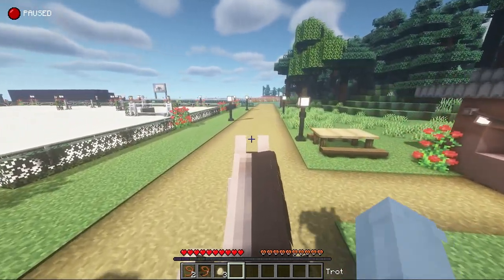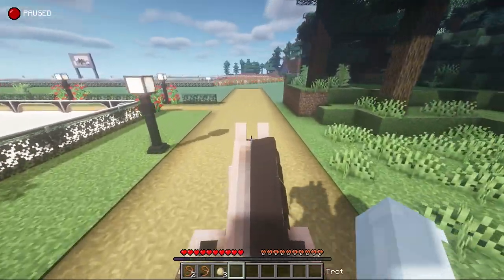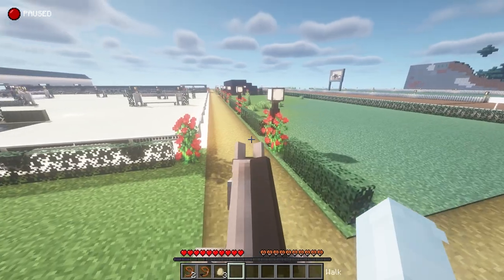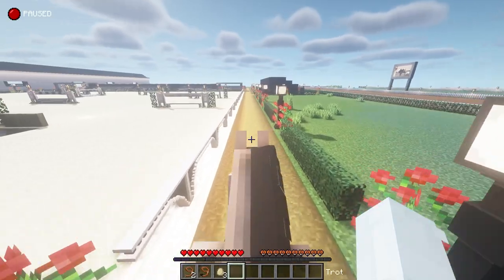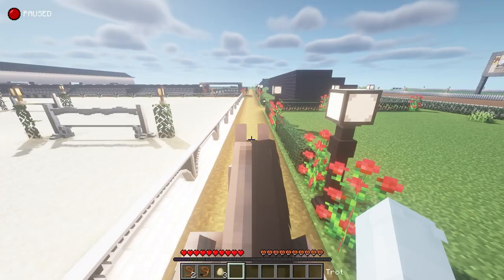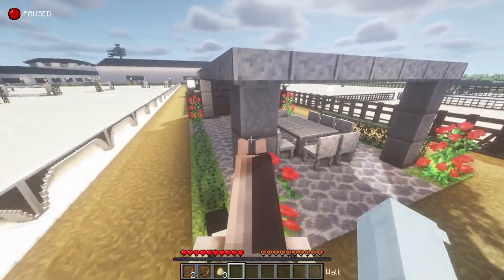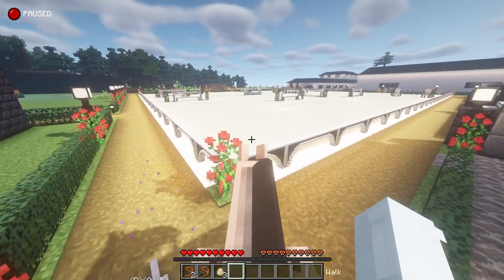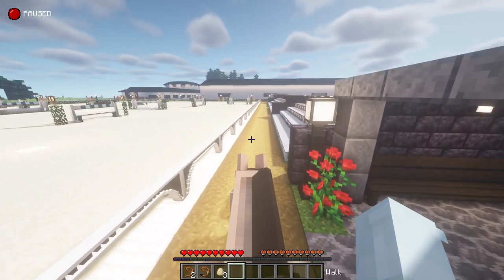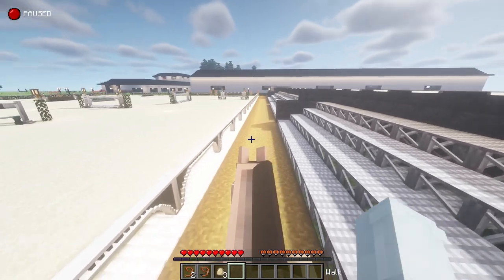Now we're going to continue forward in this direction. Magic, you're being so good even though you're glitching out and disappearing, but you're behaving. That is my racetrack — I'm really proud of that racetrack. It took a very long time to build, but I'm really excited to show you guys the best part of all this stuff. To the left here we've got some shade, tables, places to just rest. You can sit and watch either event on either side, and there are bleachers — so there's plenty of places for people to sit and watch the events.